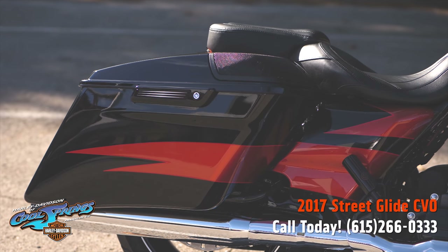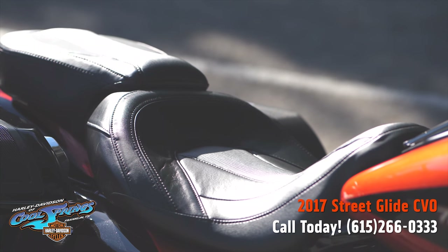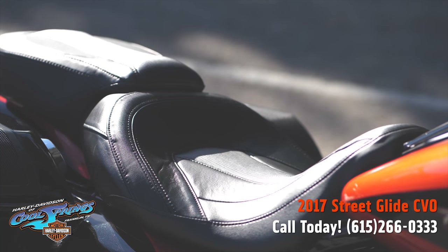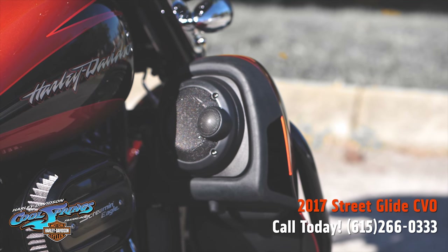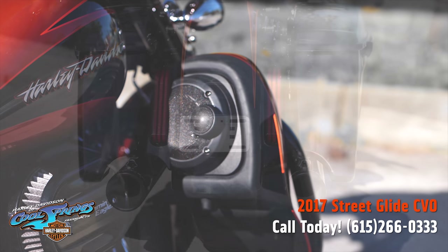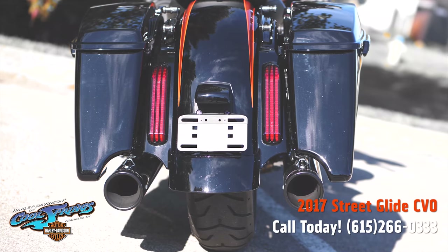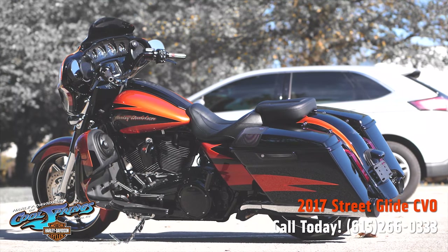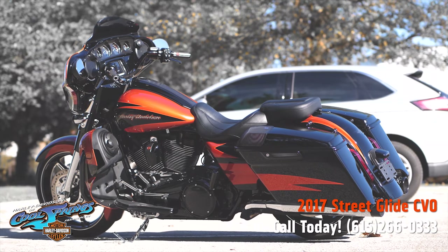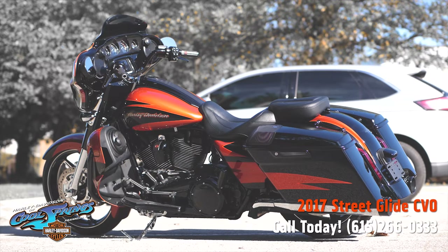This is one you have to come in and see for yourself. And guys, don't be shy while you're in here — ask to take it for a test ride. You will not believe how these motorcycles run and how comfortable and performance oriented they are. This orange and black 2017 CVO has to be seen to be truly appreciated.